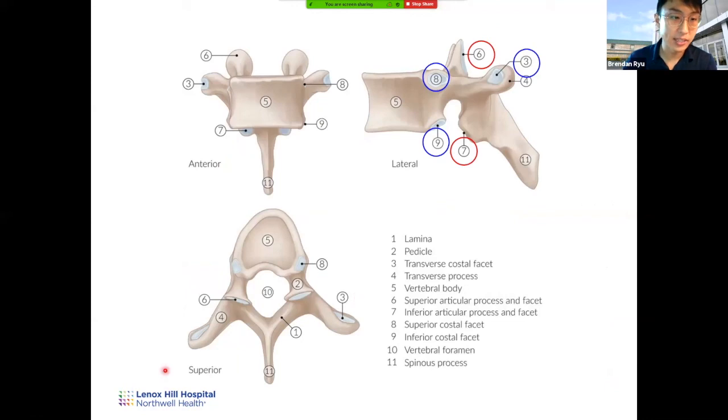Here is the thoracic vertebrae — the classic vertebral structure. You see the vertebral body, the transverse processes — without a transverse foramen at this level. One special feature: the superior and inferior costal facets, where the ribs articulate with the thoracic vertebrae. The thoracic vertebra is special in that it doesn't only articulate with other vertebrae — it also articulates with the ribs. There are 12 ribs, which is also why there are 12 thoracic vertebrae. Red marks show facets articulating with other vertebrae, and blue marks show those articulating with the ribs.